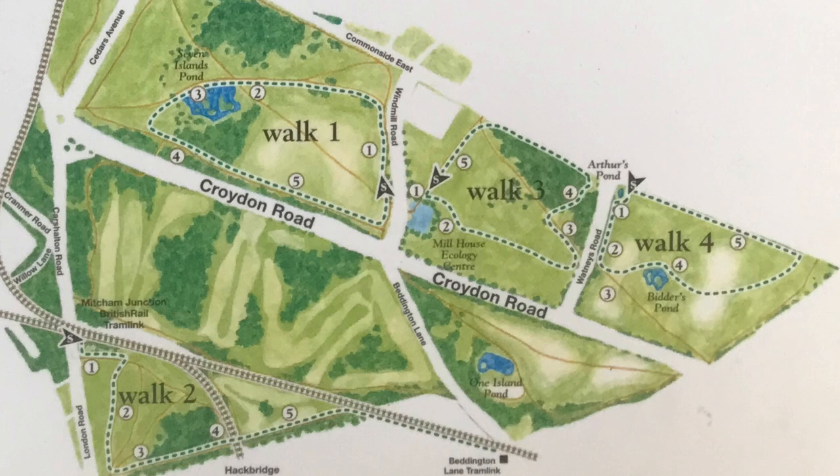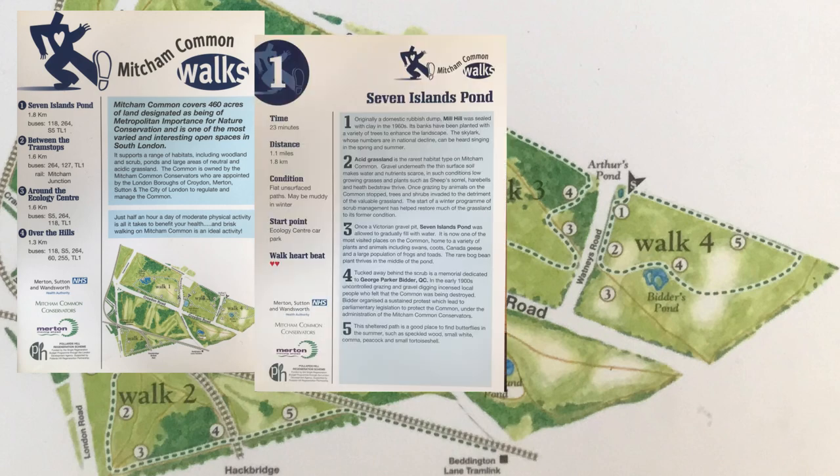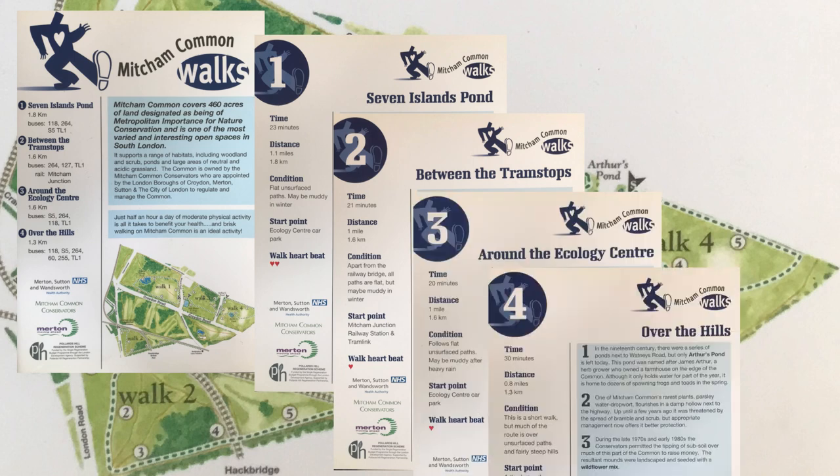Do you want to walk on Mitcham Common but don't know where to start? There are leaflets available that suggest four introductory walks. These can be obtained from the Ecology Centre or downloaded as a PDF. The links can be found in the video description.